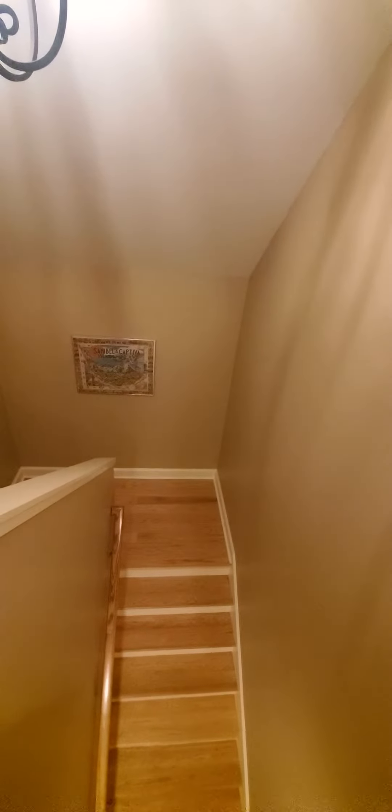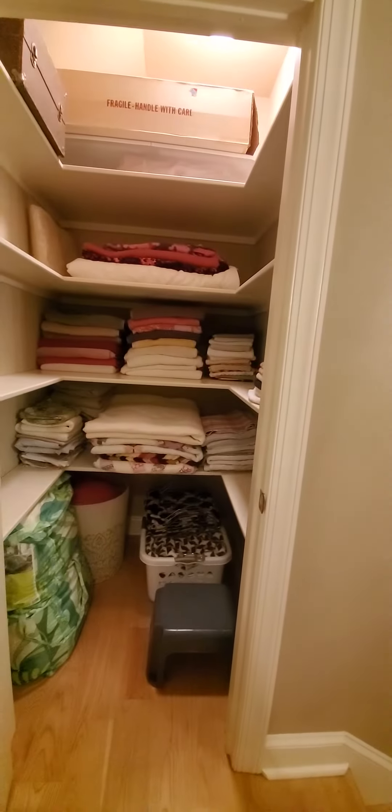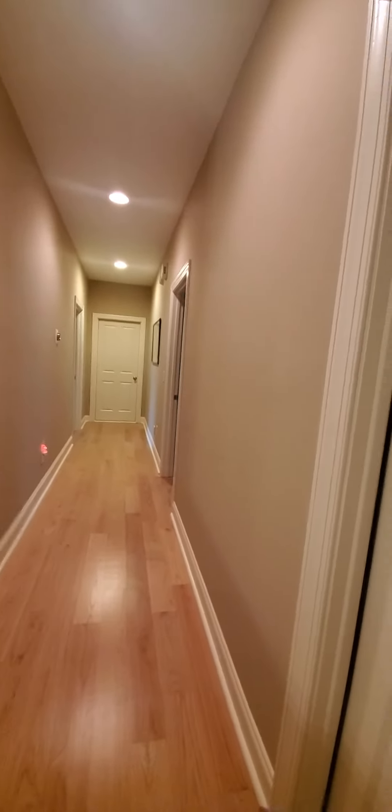At the top of the stairs on the second story, you've got a landing as you come up the stairs, and then another set of stairs. When we come to the top of the stairs, there's a generous linen closet, another nice chandelier, and let's just work our way down.